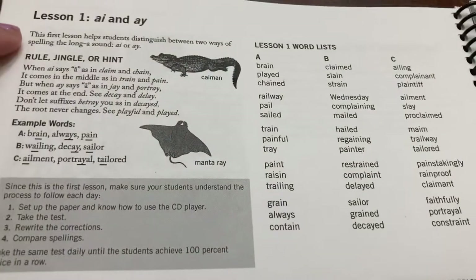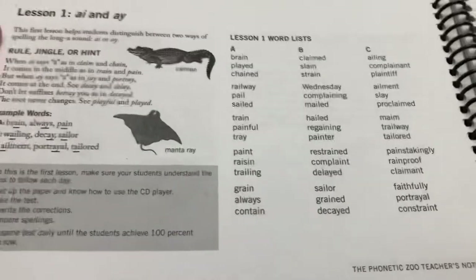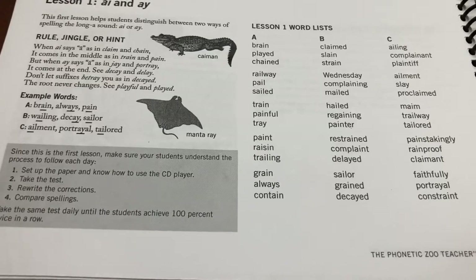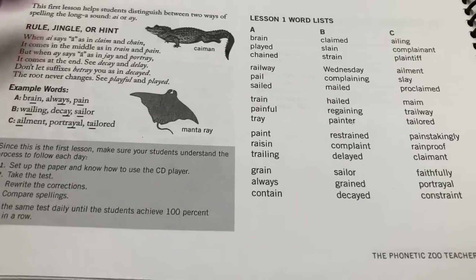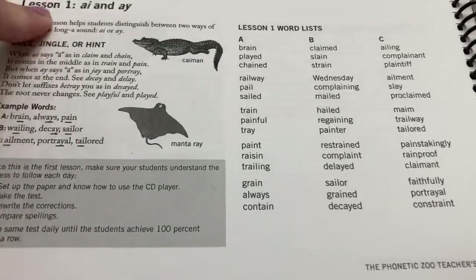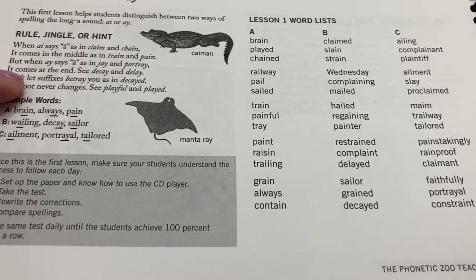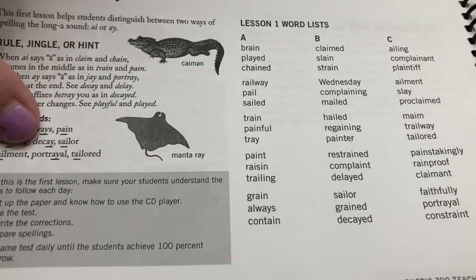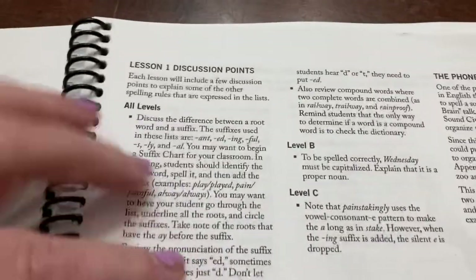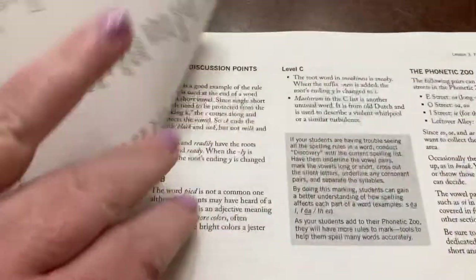When you get into the lessons, it gives you the spelling rule and the jingle. In the beginning I was sitting down going through it with her, reading the jingle and having her read it. She finally said, 'Mom, they read me this jingle every two words on the CD — you don't need to read it to me.' From there on, she's done this 100% independently. I rarely pull out this book, though I probably should since there are some helpful discussion points.